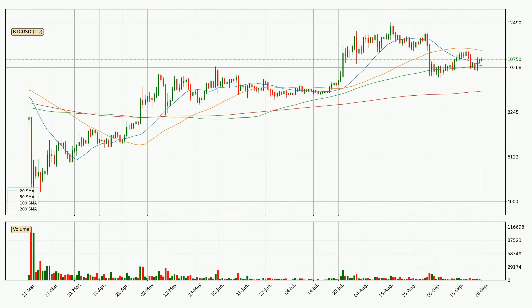Looking at the daily simple moving averages, the price broke the 50 SMA to the downside decisively with higher than average volume, which is a strong signal. The current price is between the 20 and the 50 SMA. If the price bounces off the 20 SMA, which is currently at 10,586, it could be seen as a support, and the 50 SMA at 11,166 could be seen as a resistance to the upside. Breaking either way signals a possible further move in the corresponding direction.